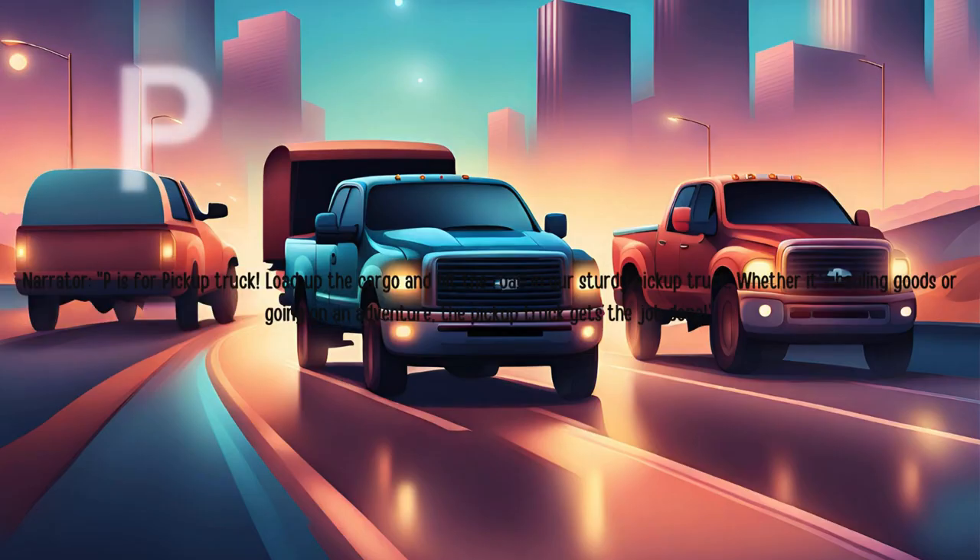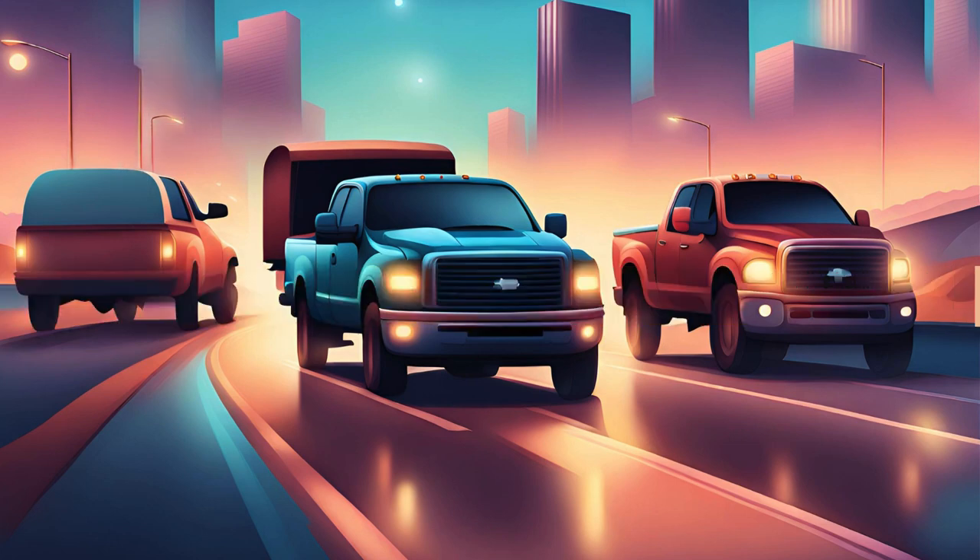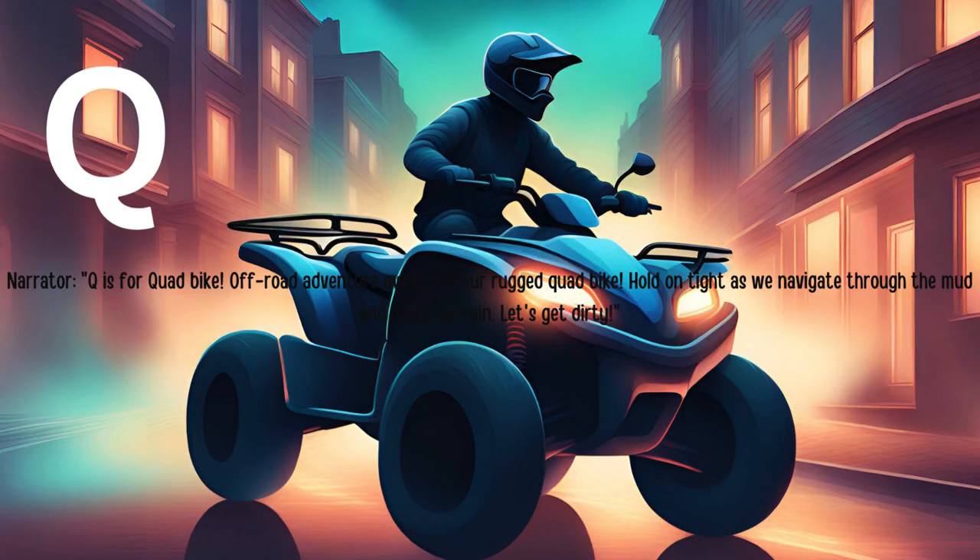P is for pickup truck. Load up the cargo and hit the road in our sturdy pickup truck. Whether it's hauling goods or going on an adventure, the pickup truck gets the job done. Q is for quad bike. Off-road adventure awaits on our rugged quad bike. Hold on tight as we navigate through the mud and rough terrain. Let's get dirty.